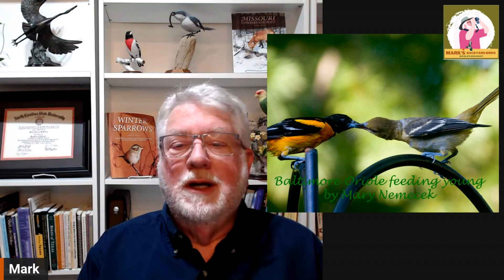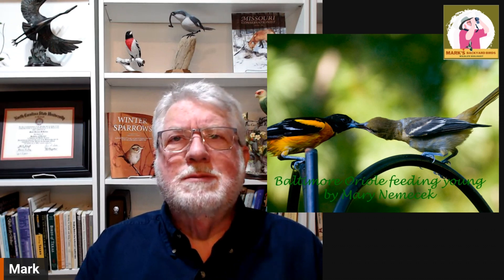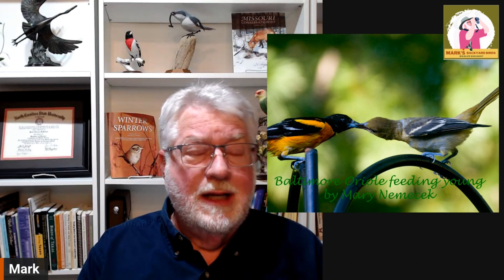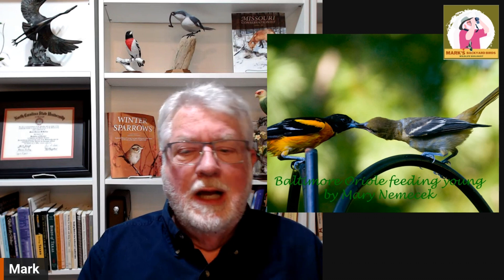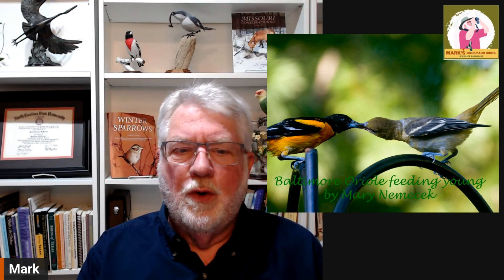Here are a couple more examples. Here is a northern mockingbird feeding a baby mockingbird, but that baby mockingbird is basically the same size as the adult feeding it — which is very, very common. Here's a Baltimore oriole, an adult feeding the young, and the young is every bit as big as the adult. A lot of times the mistake is made when someone sees a smaller bird — usually a different species — and thinks that's a baby version of the larger bird.